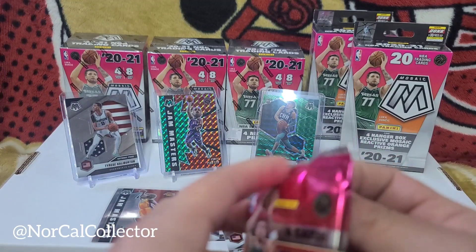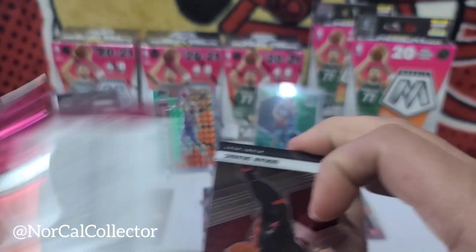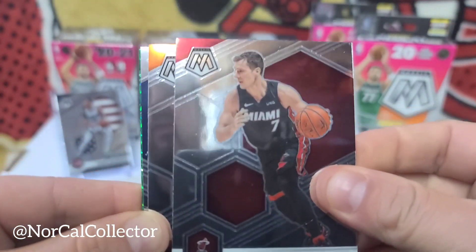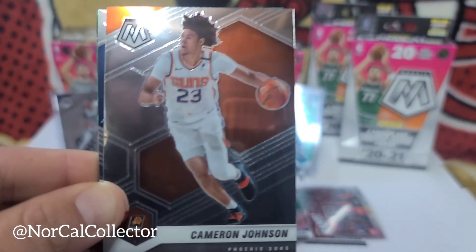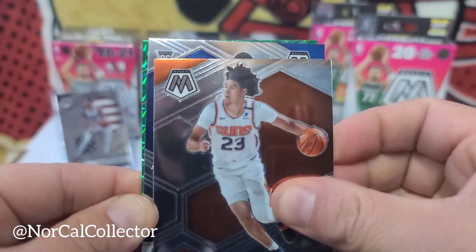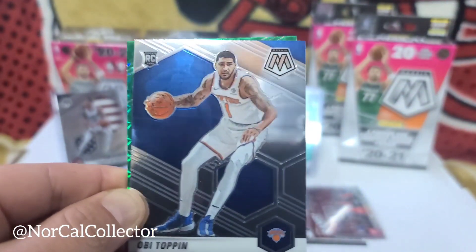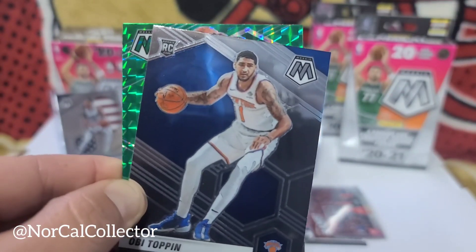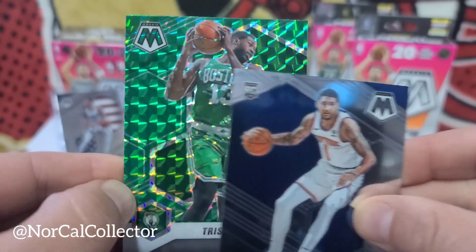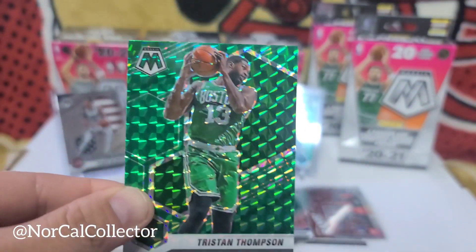Last pack! We got Dragic, Cameron Johnson, rookie — Obi Toppin! Yep, Obi Toppin. And then the last green is Tristan Thompson — who is on the Sacramento Kings now.